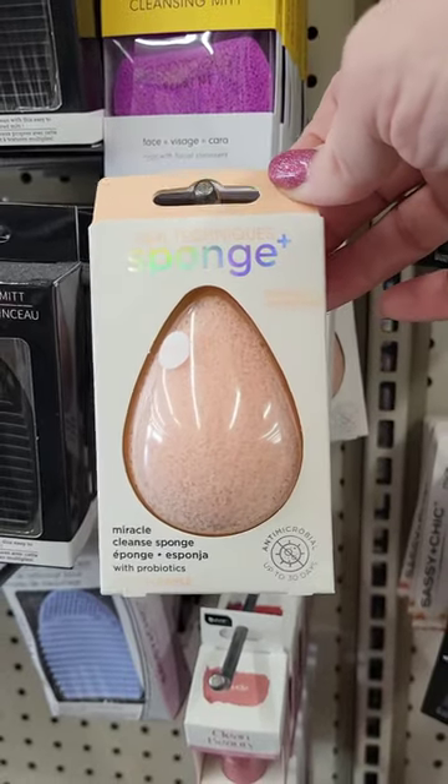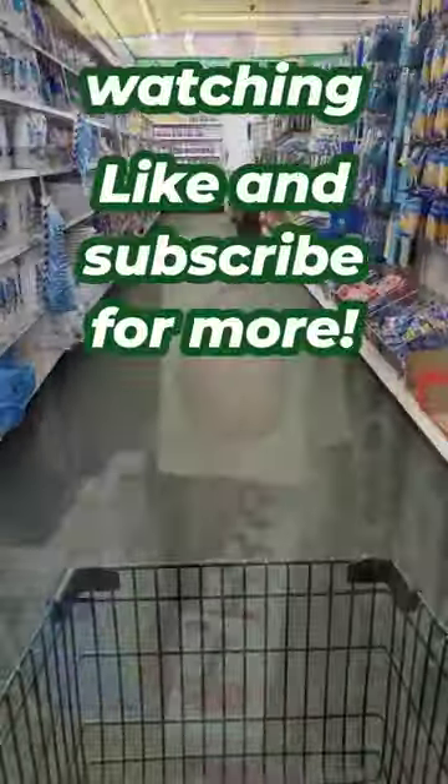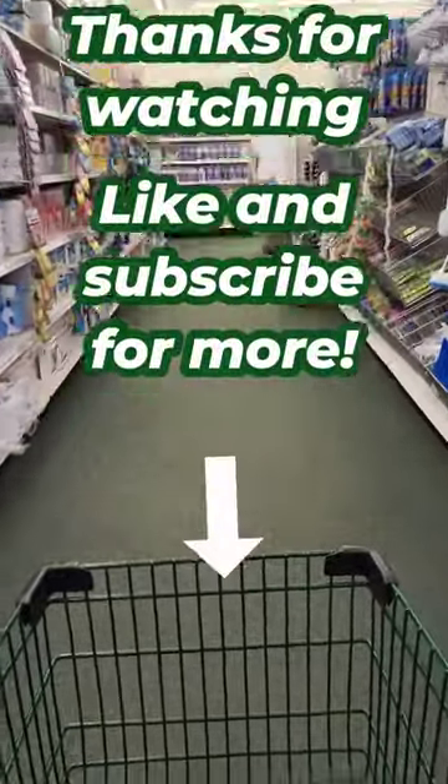I picked up a few packages of these laundry detergent sheets and then I found these Real Techniques sponges. I thought that was a pretty good deal for $1.25. Thanks for watching. You can watch the full haul by clicking the link below.